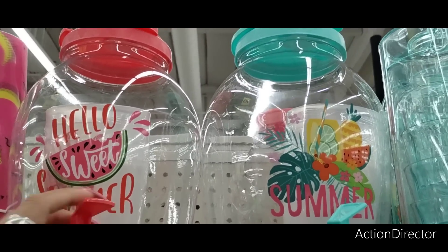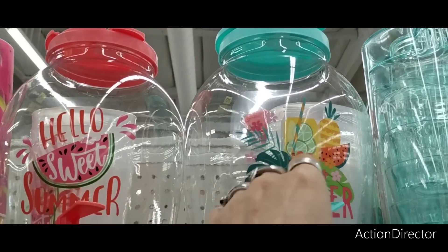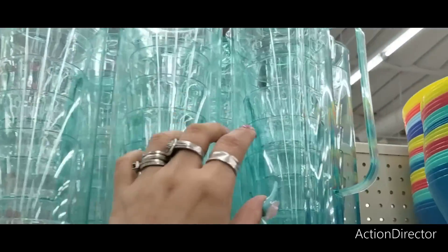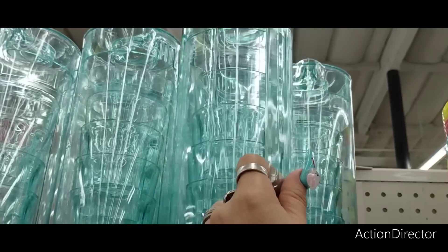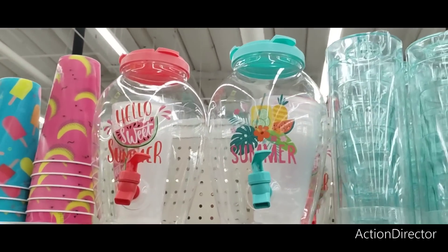That is an awesome deal. Then they also have this pitcher with four tumblers — oh, they're wine glasses, sorry, wine tumblers — and that's $7.